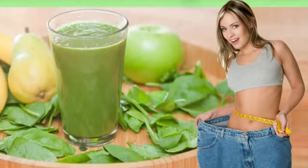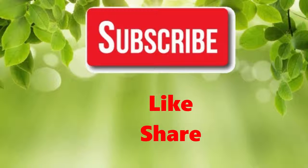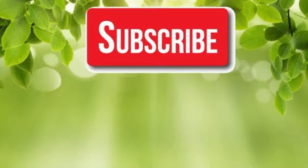You will experience the changes soon. If you like our video, please give us a thumbs up and share this video with family and friends. Thanks!